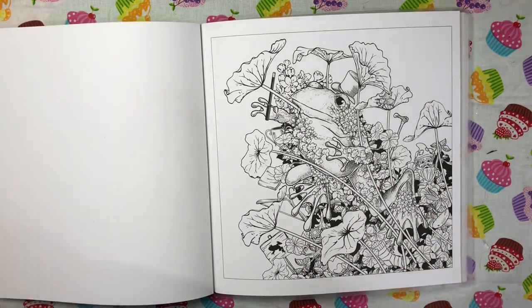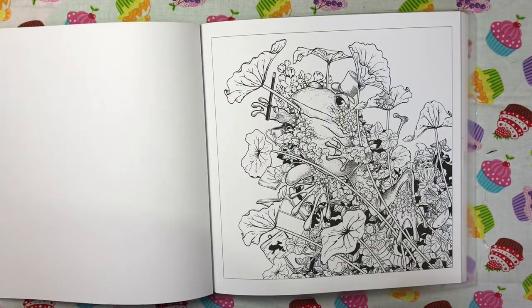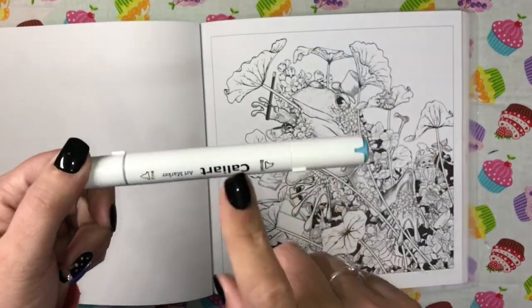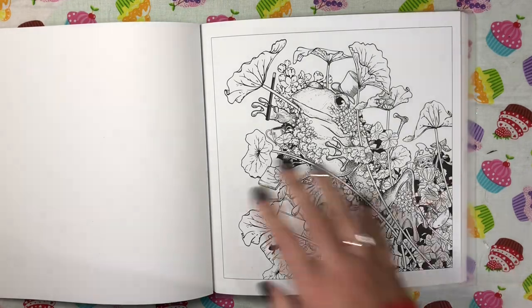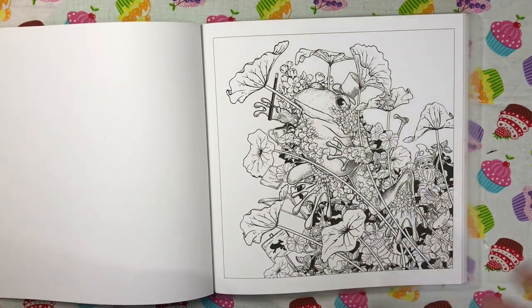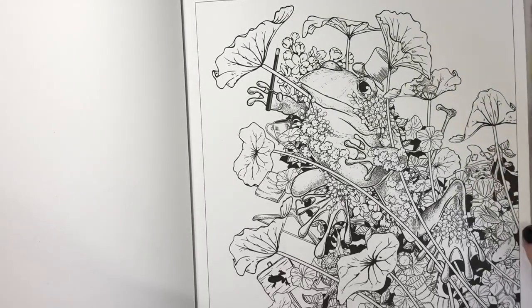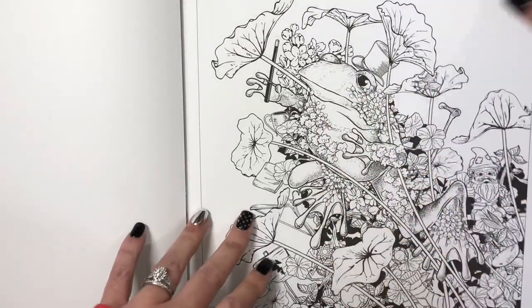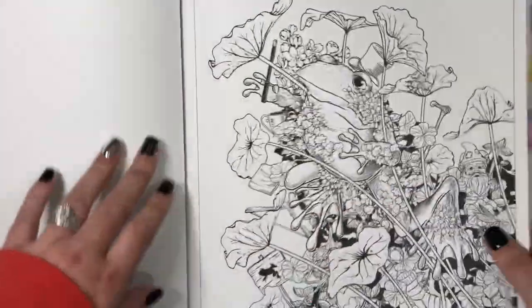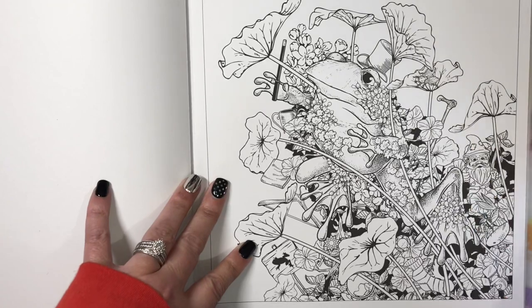I'm going to use the fine liners and also my Caliart markers — I have the 80 set. Mine are round, which I like. I might do some pencil over afterwards, we'll see. I'm going to use a variety of things. These pages are single-sided on really nice thick paper and they are perforated, so you can pop them out if you wish — cover them, share them, give them to somebody, frame them maybe.